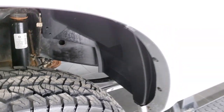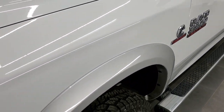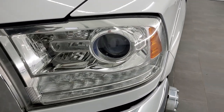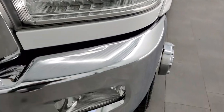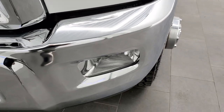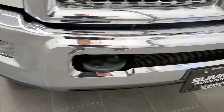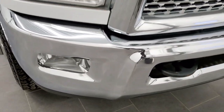Frame and underbody is very clean, as is the front fender. Headlight lenses are nice and clear — projector headlamps, LED running lights, and factory fog lights. As we come around the front bumper, no major imperfections on there.